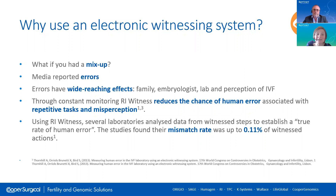There is also the negative impact on the wider community's perception of IVF practices. Our RI Witness was designed to mitigate this risk through constant monitoring. It reduces the chance of human error associated with repetitive tasks and misperception. It is a machine — it never gets tired, never gets distracted, and never reads something that wasn't actually there because it was expecting to see something else. So it removes the element of human error that arises in manual processes.